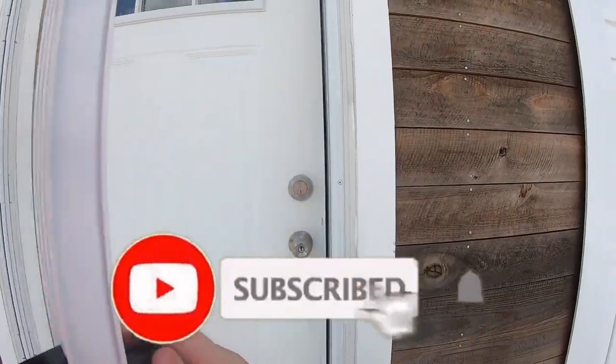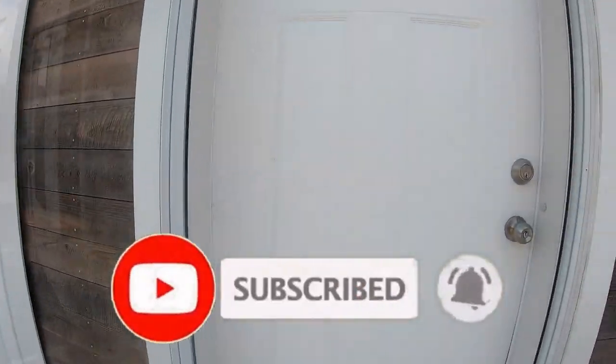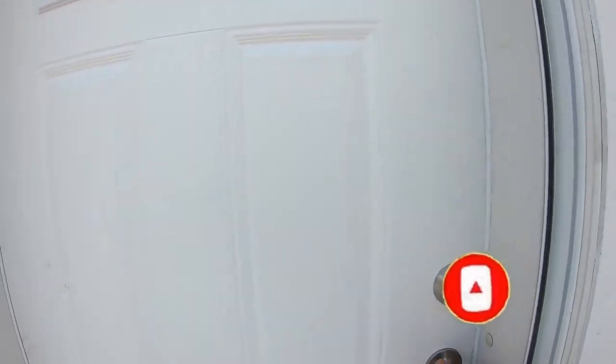Remember, if you're not subscribed to our channel, please be sure to do so. We like to visit lots and give tours of homes. We are not salesmen — we are here just to take the tour.